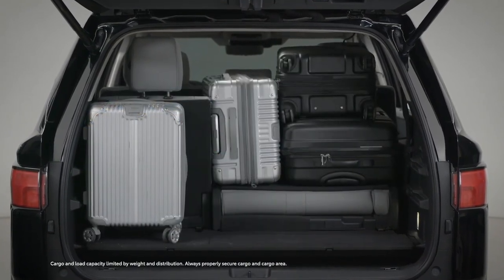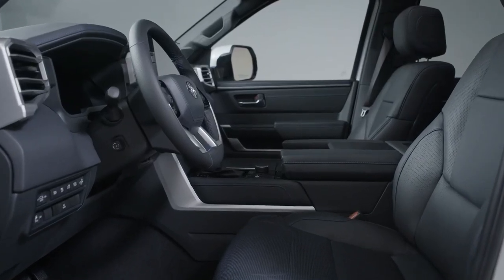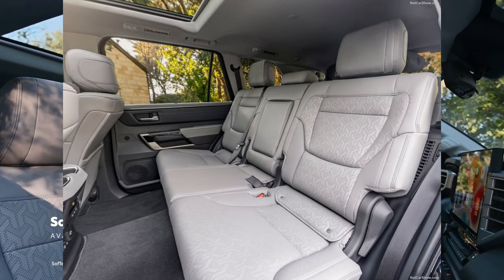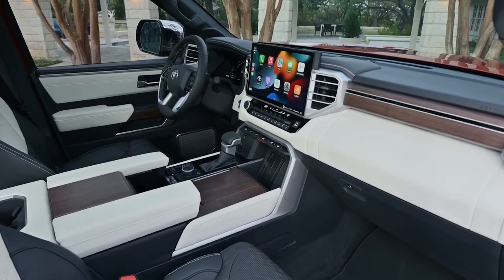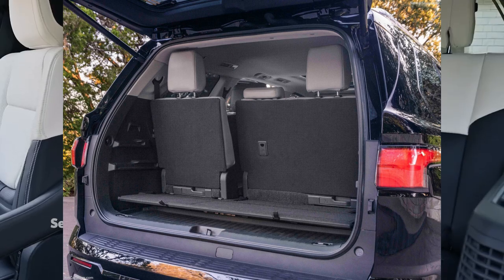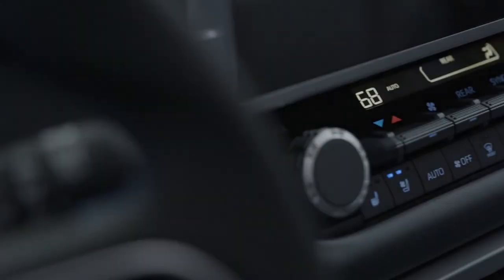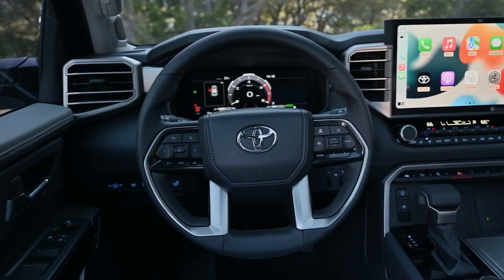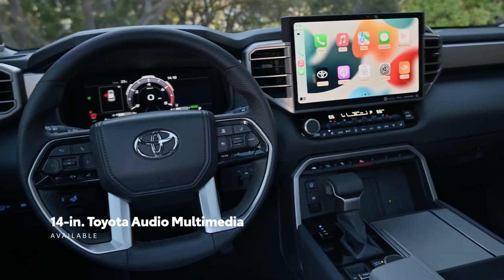The 2023 Sequoia offers a range of interior configurations, including an option for second-row captain's seats. The third row offers a reclinable backrest and can be slid fore and aft up to six inches. The cargo hold features a segment-first adjustable cargo shelf. Technology highlights include a 12.3-inch digital instrument cluster, up to a 14-inch touchscreen infotainment system, and a 14-speaker JBL sound system, along with a moonroof and enhanced tailgate.